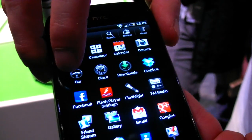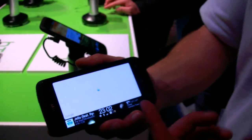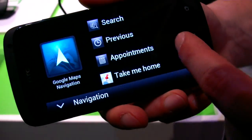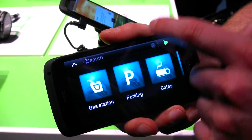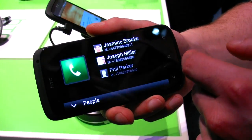We have car dock mode. With this one it'll bring up a map — statistics show people often know where they're driving to. You get loads of other features: you can use navigation, and it's all nice and easy. It's Google Maps and our HTC Locations as well.